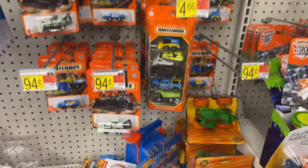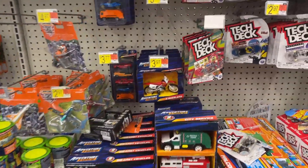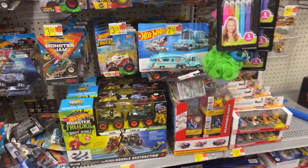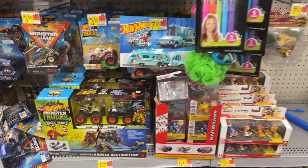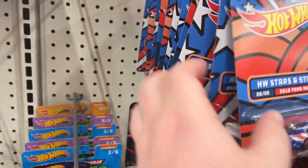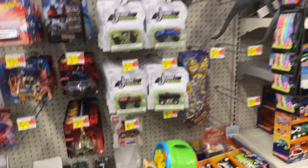Got some different Matchbox there. Tech Decks mixed in. Little Monster Jams for you this morning — I feel like I've seen this at maybe Walmart too, but definitely at Target. Got a little Batman there, nice cars. Disney, got some more DC vehicles, little stars and stripes going on, Paw Patrol — all kinds of different cars this morning.